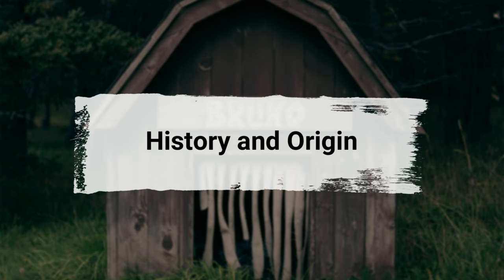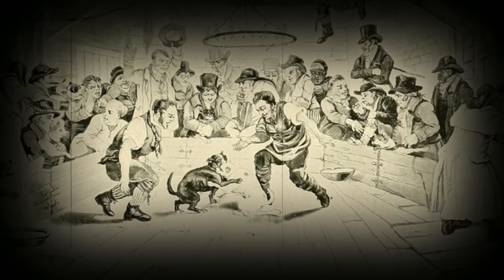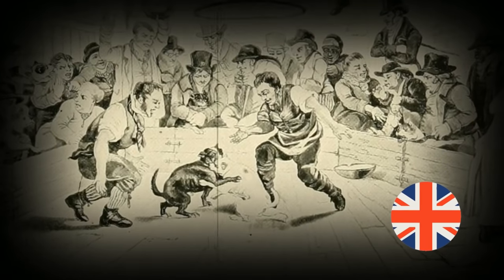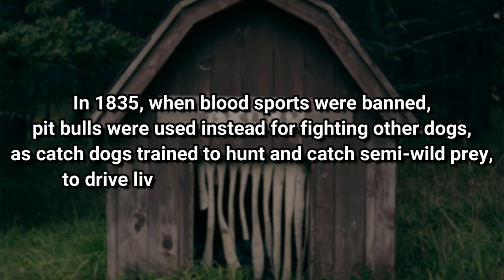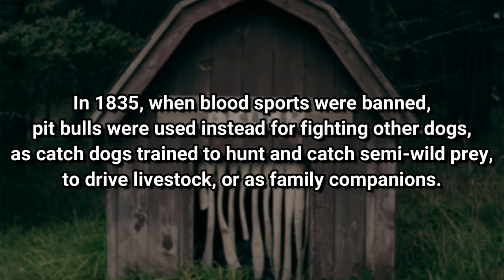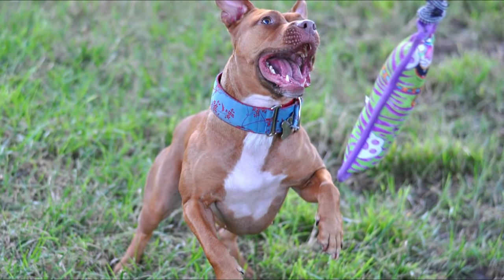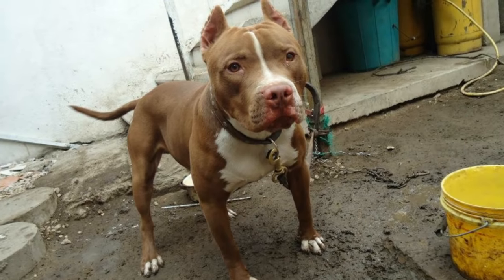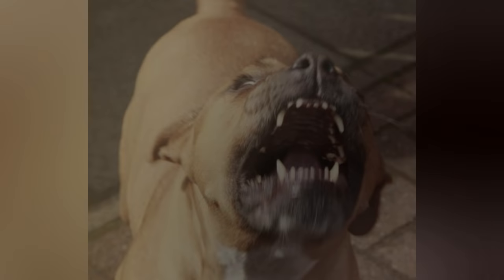This breed's history is somewhat tragic. Pit Bulls were first used as fighting dogs in the early 19th century in the United Kingdom, engaged against adversaries such as bears and bulls. In 1835, when blood sports were banned, pit bulls were used instead for fighting other dogs, as catch dogs trained to hunt and catch semi-wild prey, to drive livestock, or as family companions. Because of the pit bull's bloody history, this dog type has a tricky reputation. In the United States, pit bulls are still used in illegal dog fights or as violent guard dogs for criminal enterprises.